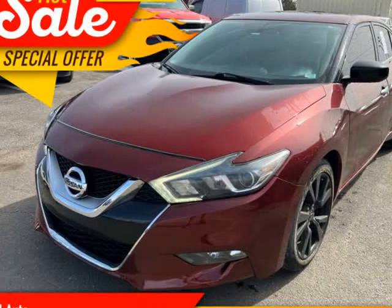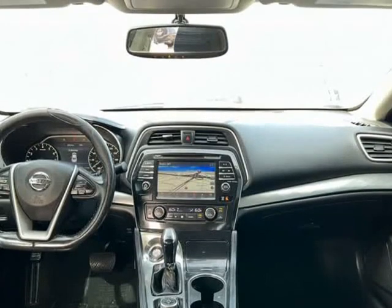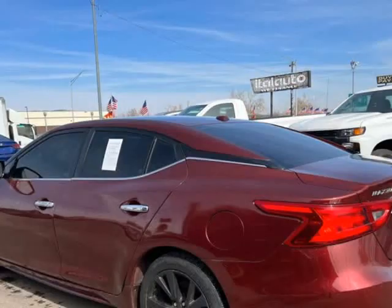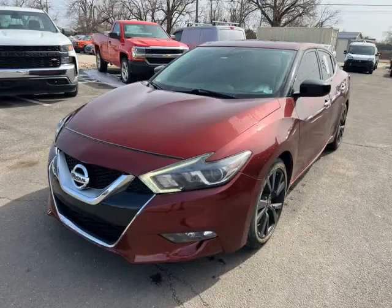This 2016 Nissan Maxima is brought to you by ITAL Auto. Air conditioning, power windows, power locks, power steering, tilt wheel, AM/FM/CD/MP3.